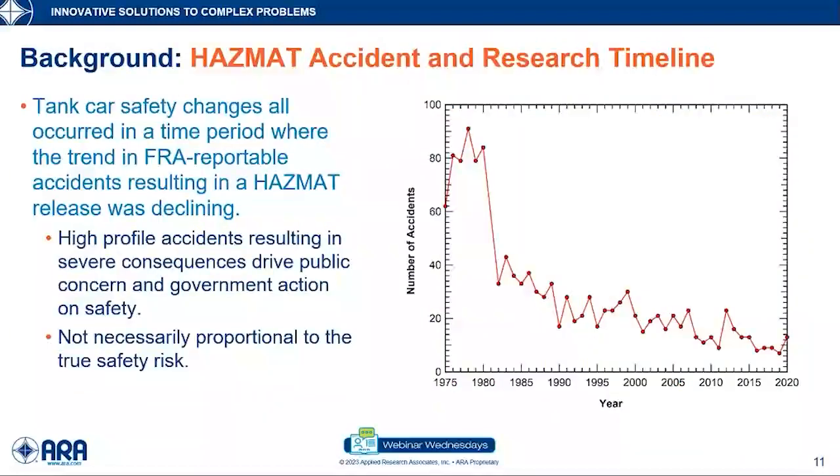One of the interesting things is that all of this hazmat tank car research and regulatory activity has been performed during a period with a trend of declining accidents resulting in releases. The graph shows the number of FRA reportable accidents with a release over the period from 1975 to 2020, and there's a clear trend of declining releases. However, even with this significantly improving trend, high-profile accidents will continue to put pressure on the government and railroads to make further safety changes — as with New Palestine.